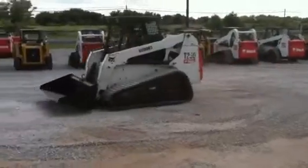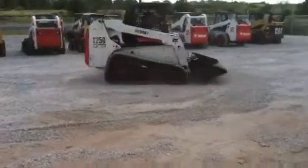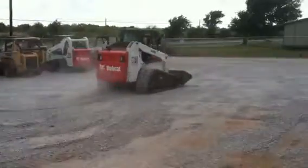It has an 81 horsepower diesel engine, an operating load of 2,500 pounds, and a tipping load of 7,400 pounds.